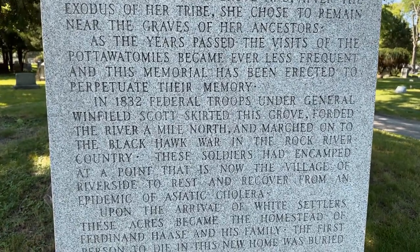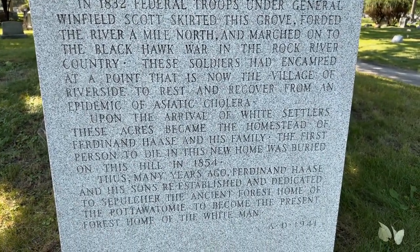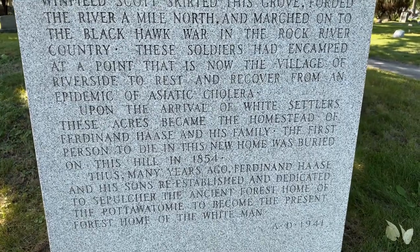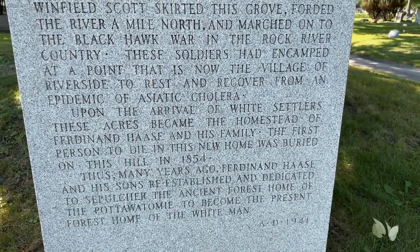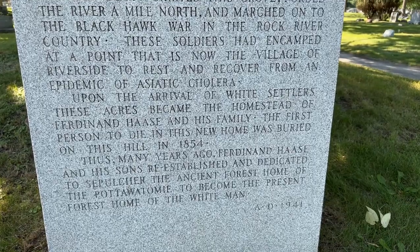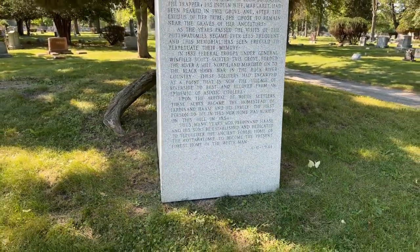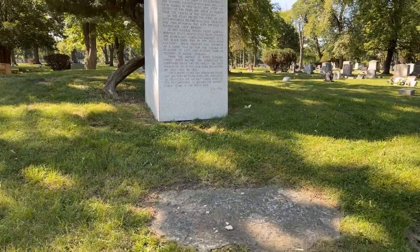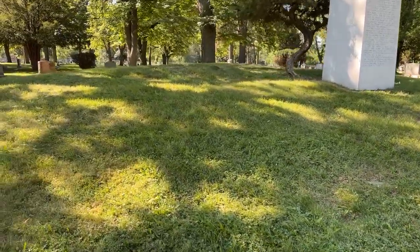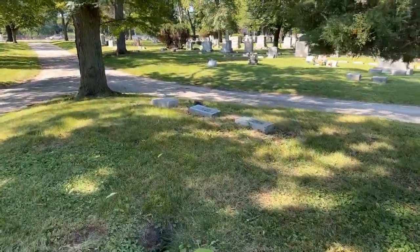Feel free to pause the video and read through that. This area became the homestead of Ferdinand Haas and his family. The first person to die in this new home was buried on this hill in 1854. So not only do we have centuries of Native Americans buried here, we also have the first white settler of this area buried here. Let's take a look at some of the tombstones up here.